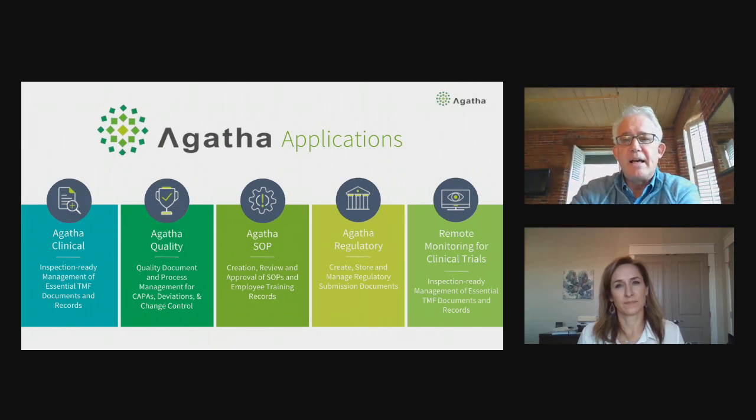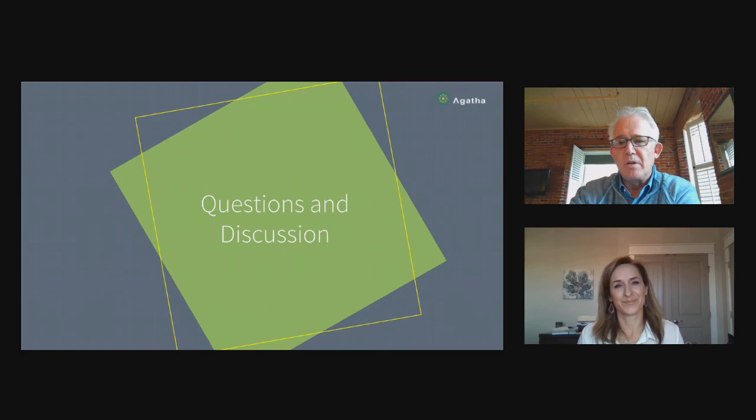A question came in asking about your specific vendors. I'm going to say we won't mention specific vendors here, but are you comfortable if someone reaches out directly? Absolutely — feel free to reach out. I'm on LinkedIn, I can get my email to you however you'd like, and I'd be happy to talk more with you about that.